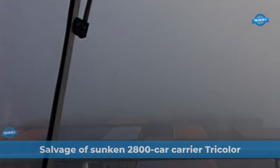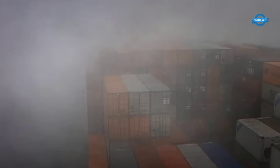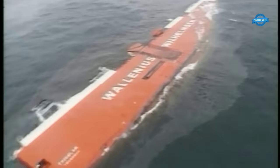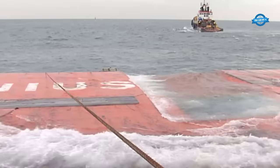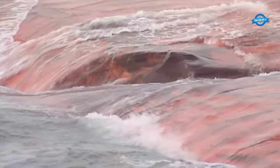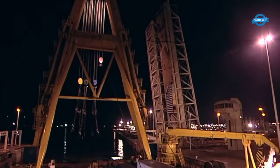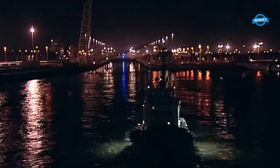The Tricolor, a car carrier owned by Norwegian shipping company Wilhelmsen and operated by Wallenius Wilhelmsen Logistics, met a tragic fate. The vessel, laden with over 2,800 brand new cars destined for the American market, was struck by the container vessel Kariba, causing it to capsize and sink within half an hour. This event set the stage for one of the most complex and extensive salvage operations in maritime history. Fortunately, the ship's 24 crew members were able to evacuate in time, avoiding any loss of life.